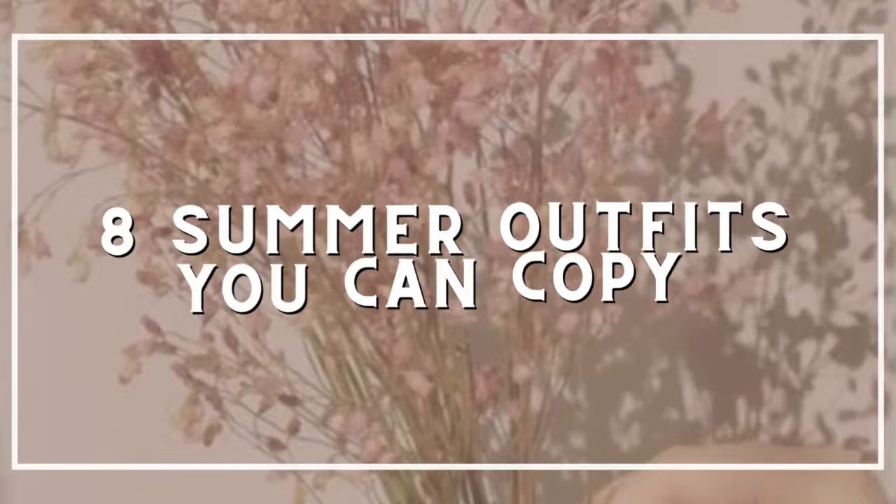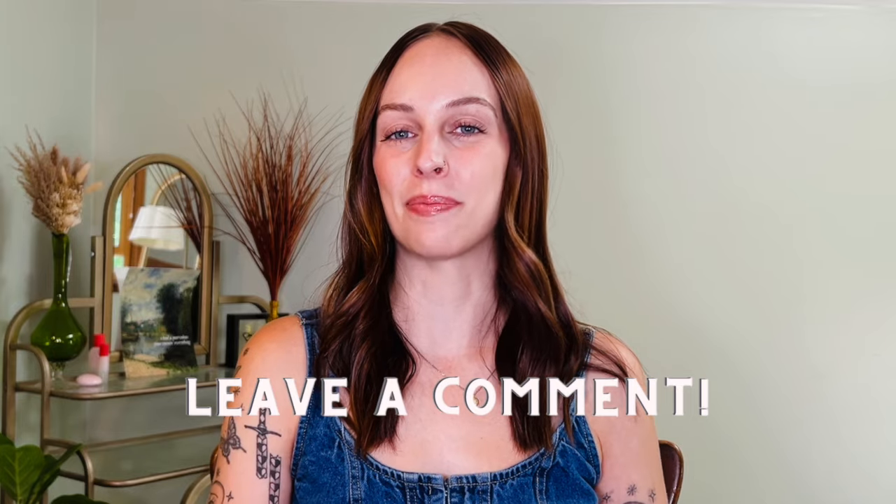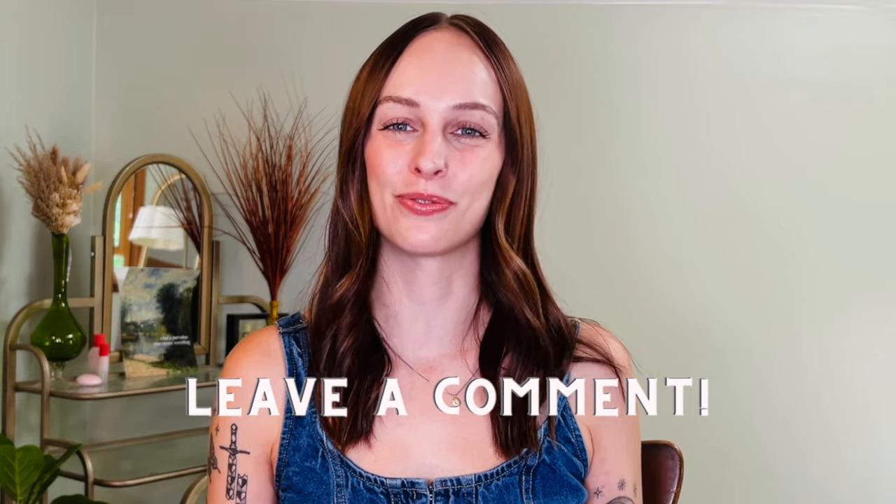If you're looking for some summer outfit inspo, this is the video for you. Today I'll be sharing eight different summer outfits you can copy using items you likely already have or something similar in your wardrobe. This video is a little longer and more chit-chatty than my normal outfit inspo videos, but I just wanted to try something different — so if you get to the end and prefer this format, let me know in the comments below.